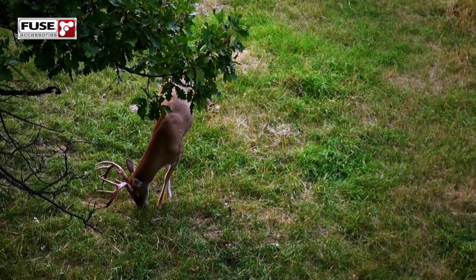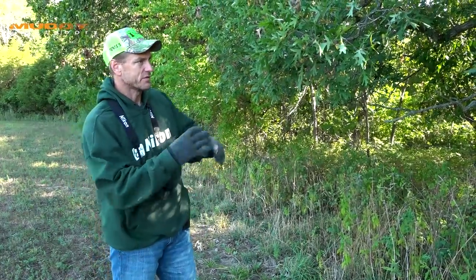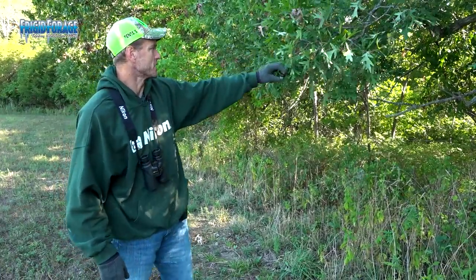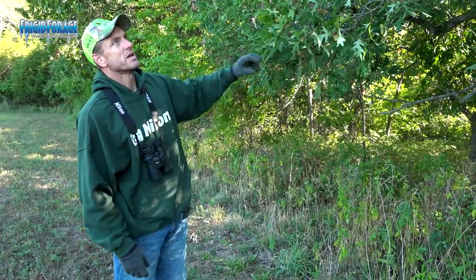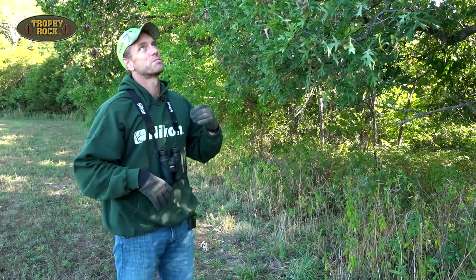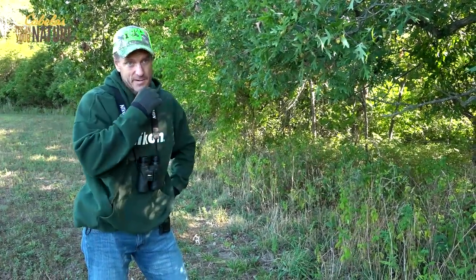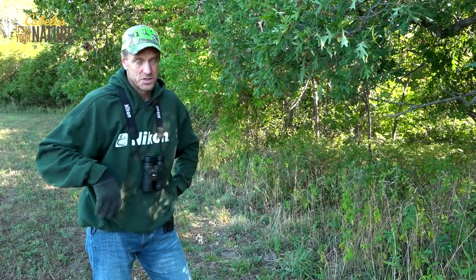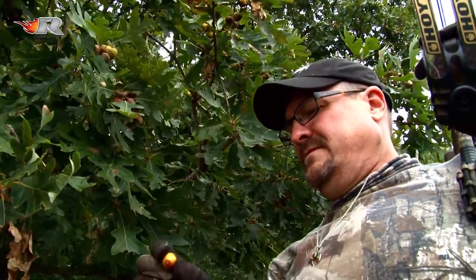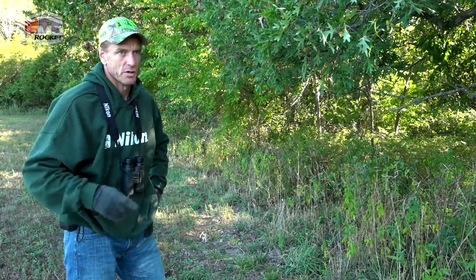The burr oak is in the white oak family. It's got the real bushy cap, and the leaves look like white oak leaves except the lobes are a lot larger and more rounded. This is a white oak, and you can see a lot of acorns right here throughout the whole tree. It's not quite as prolific up on top, but this will definitely be a spot to keep an eye on if I get a buck on that camera down there using this area. There's no doubt part of his daily routine is going to be to stop here and grab up whatever acorns are on the ground.